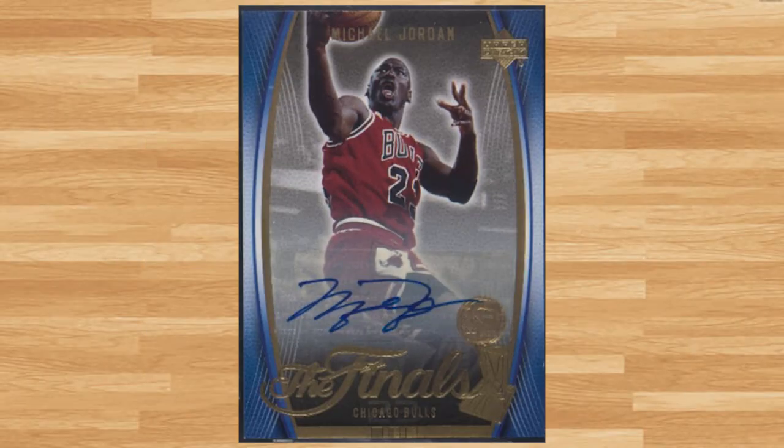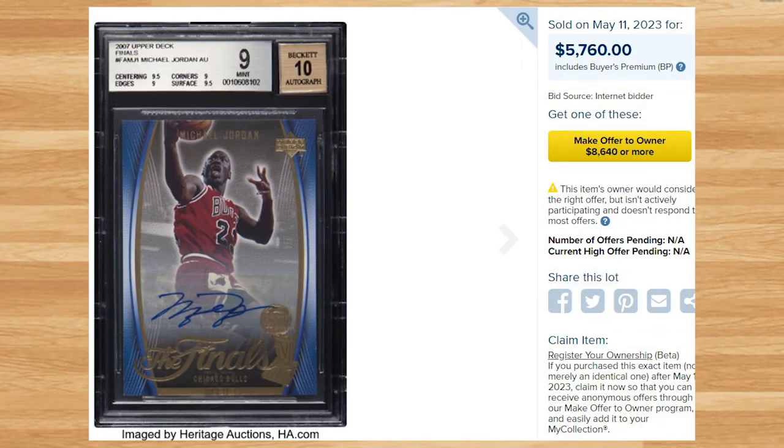Coming in at number 14 is this 2007 Upper Deck NBA Finals Michael Jordan auto. This was a BGS 9 with a 10 grade for the auto and it sold for $5,760. This price is down from the last BGS 9 that was put up for auction back in October of 2021, which sold for just short of $8,000. The highest graded comp of this Jordan auto I could find was a Beckett 9.5 that sold for $9,500 back in October of 2021.